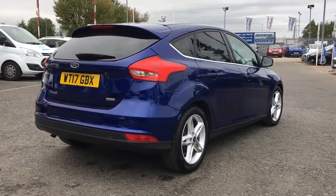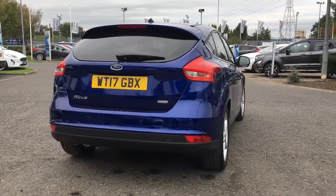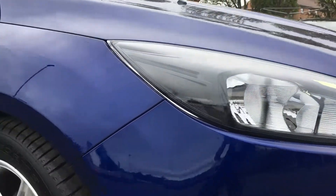As you can see there is privacy glass to the rear of the vehicle and these lovely 5 spoke 17 inch alloy wheels.